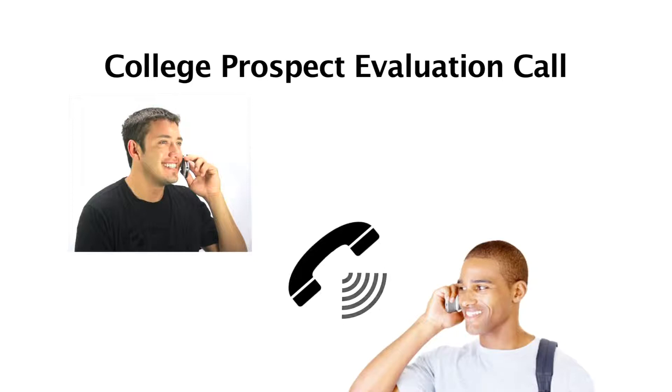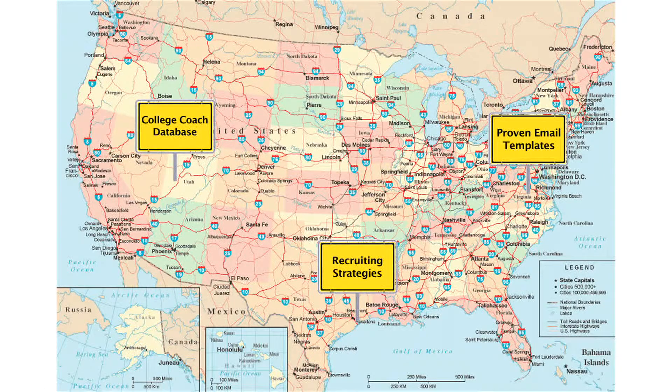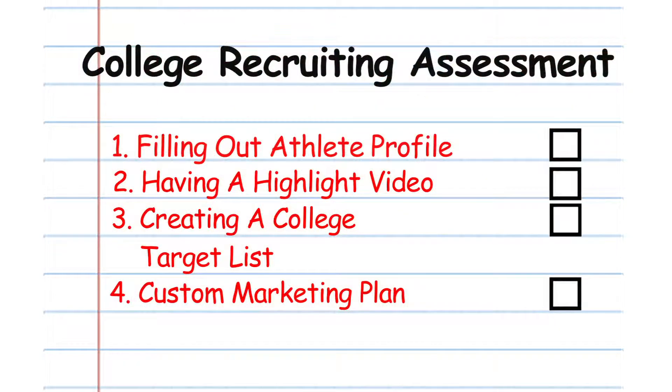The evaluation call allows our team to prepare a personalized step-by-step roadmap to maximize your recruiting and scholarship opportunities. We will create a comprehensive recruiting assessment outlining exactly where you are in the college planning and recruiting process and what you need to focus on next.